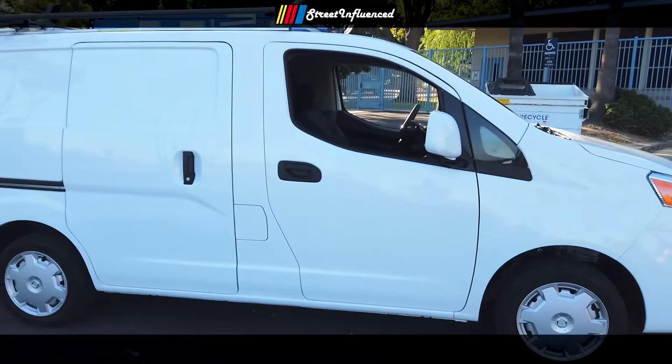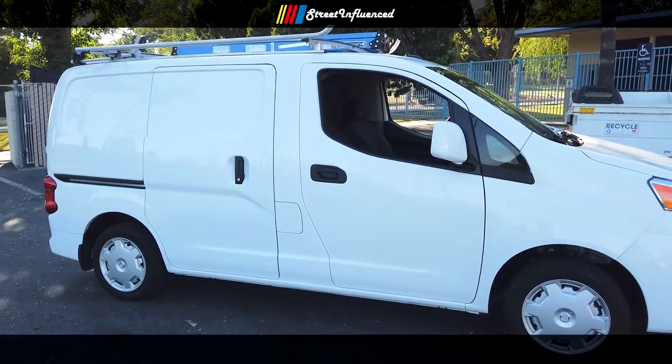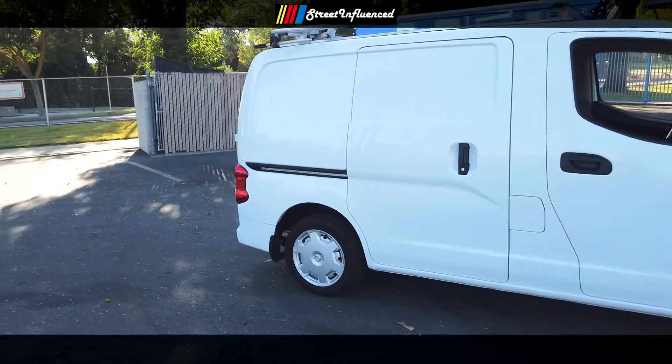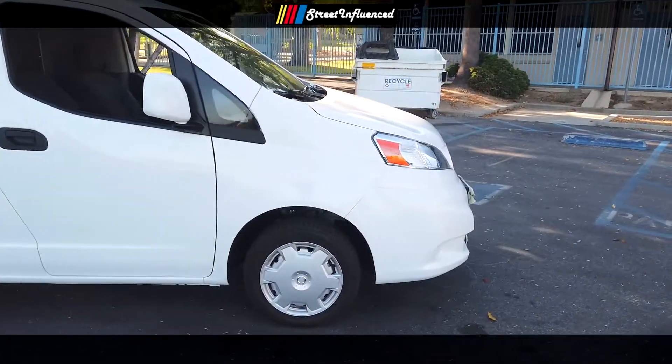So this video isn't so much about my setup and the supplies that I'm using. The next video after this will be about my setup and my products. This one is simply just about the platform — the vehicle, what I'm using.